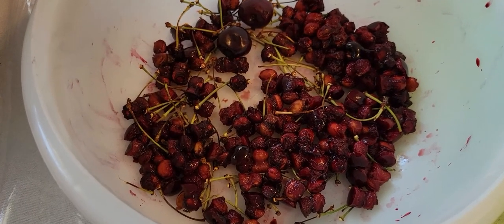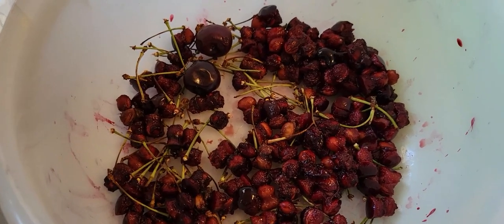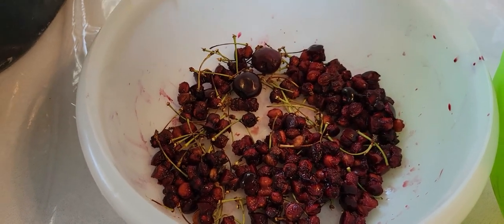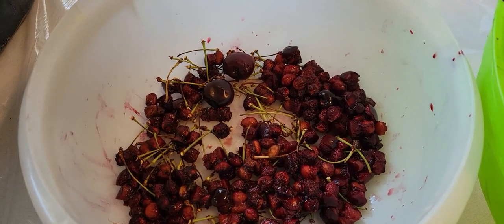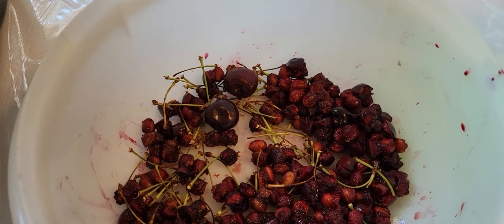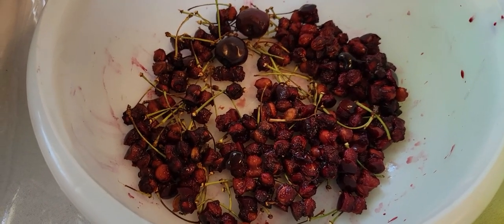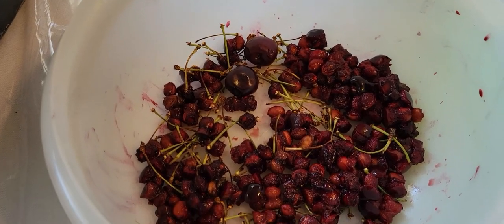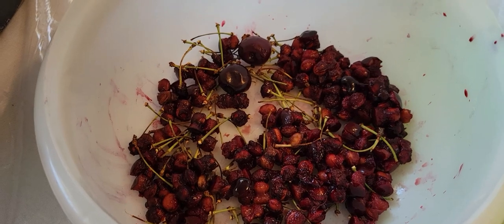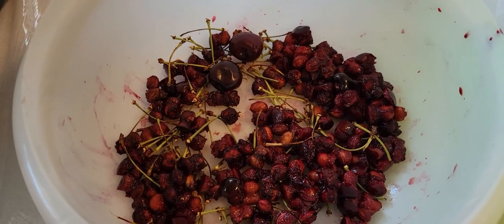Note to self: dark cherries stain — I'll wear gloves next time. But the cherries are all pitted now. Can you grow a cherry tree from the seeds of store-bought cherries? Will it produce the same fruit? With certain fruits, if you grow from seed it won't be the same thing because of grafting and hybridizing — I'm not an expert, so please tell me in the comments!